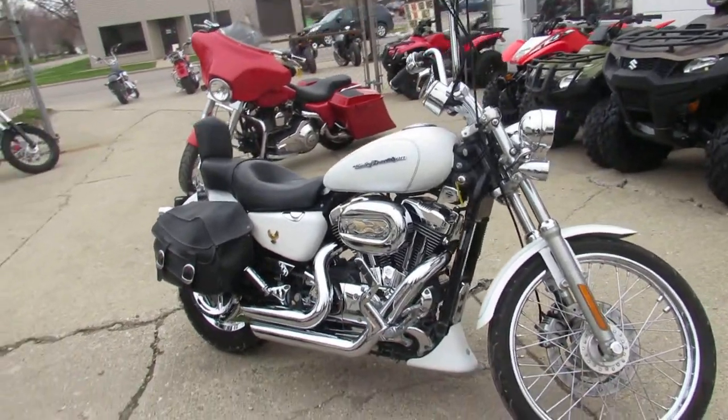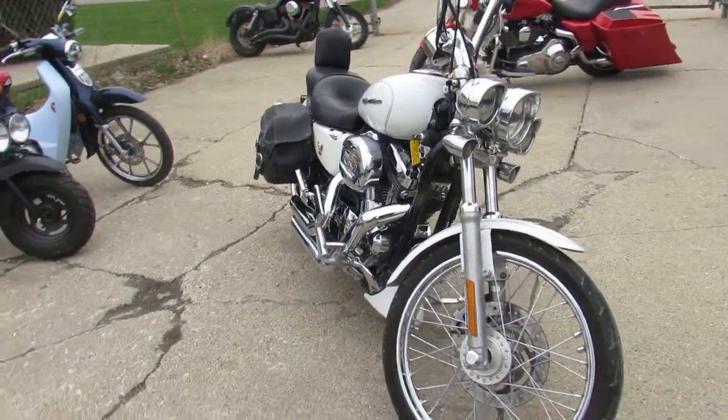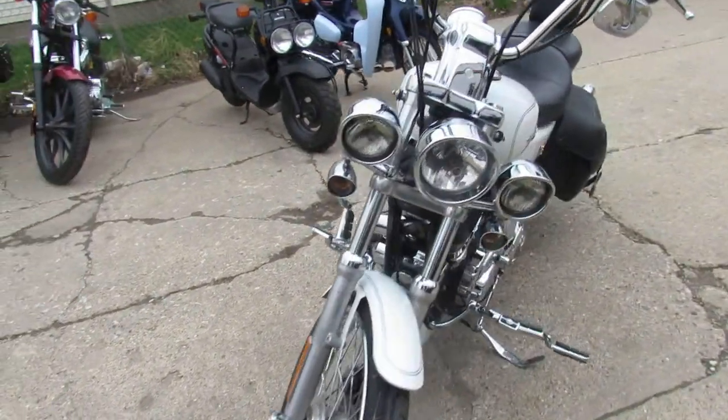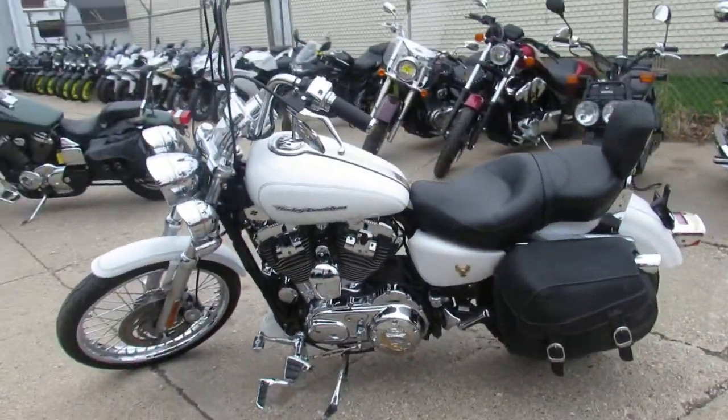Chrome spokes — everything looks good on this one, guys. Visit our website at approvalpowersports.com. We've got over 450 used Harleys and over 600 used bikes total. We've got guaranteed financing and lease programs. Call today and you can ride today — approvalpowersports.com.